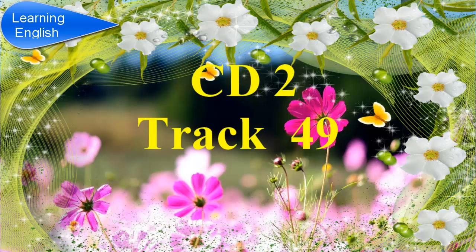Section 4. You will hear a lecture on bird migration. First, you will have some time to look at questions 31 to 34. Now listen carefully and answer questions 31 to 34.